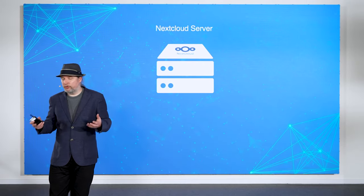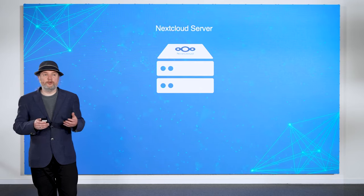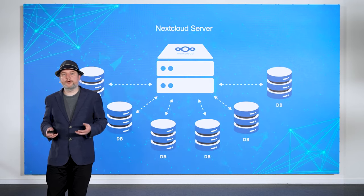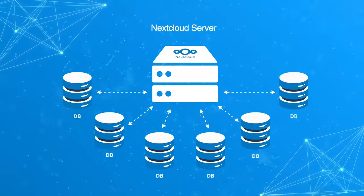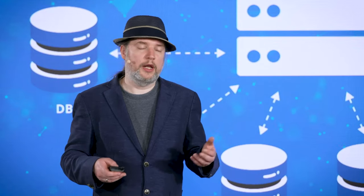However, we're always working to improve scalability even further. With this and future releases, we are working on database sharding. This means that the Nextcloud database can be split up into several smaller databases, which can then be run distributed over multiple servers. The base work for this change is already available in Hub 8, and we will continue to implement these features over the next few months.